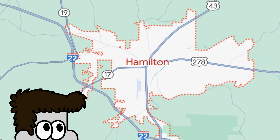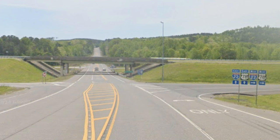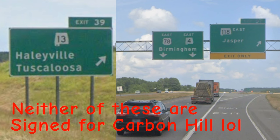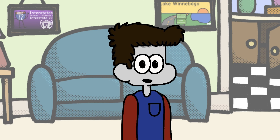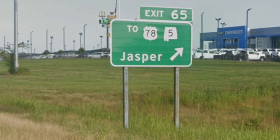Our next exit, SR17, connects us back to the nearby town of Hamilton, which is also served by exits with SR35 and SR278. Down the road, we meet an exit with SR129, which is the fastest way to get to the nearby city of Winfield. Next on the chopping block is SR13 and SR18 outside the town of Carbon Hill. As we bypass the city of Jasper, we meet four exits in total. The first is for SR18, which connects us back to SR69 and SR5 down the road. Route 69 is our next exit, succeeded a mile later by SR269, with Industrial Parkway pulling up the rear.